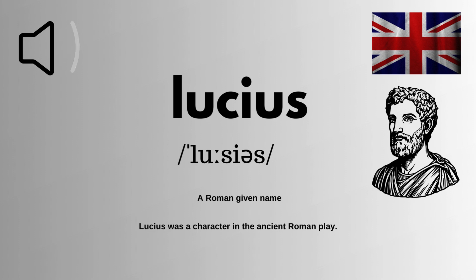Lucius means a Roman given name. Here is how you can use it in your daily routine. Example: Lucius was a character in the ancient Roman play.